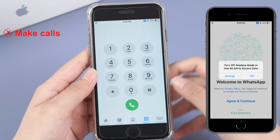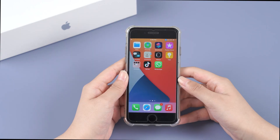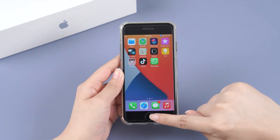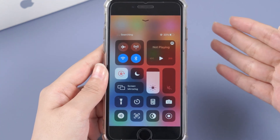During the time when Airplane Mode is turned on, you cannot make calls or surf the internet. Once you are ready to share your location again, simply disable Airplane Mode by swiping down from the top of your iPhone screen and tapping the Airplane Mode icon again.